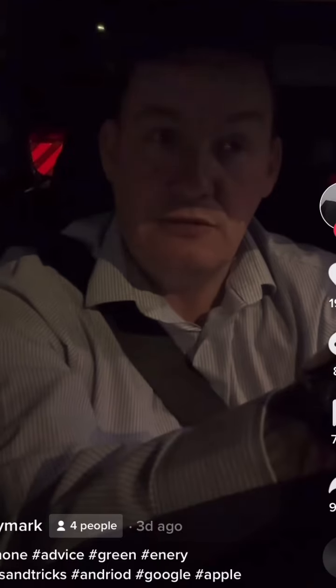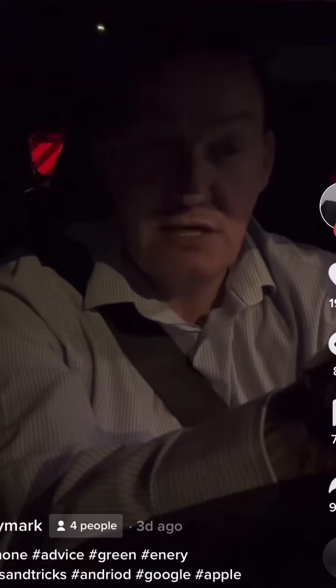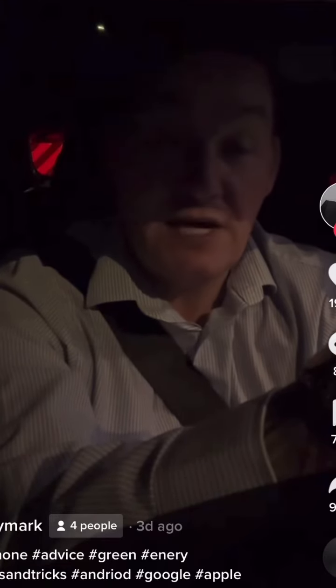Which basically means if the grid's not saying clean energy, your phone will not charge. This is so that Apple can lower their carbon footprint — but I want my phone to work. This is genuine and is coming to the UK in the next month or so.